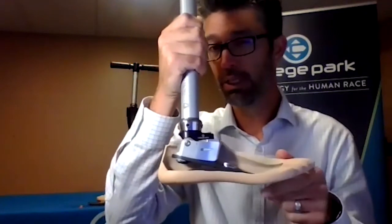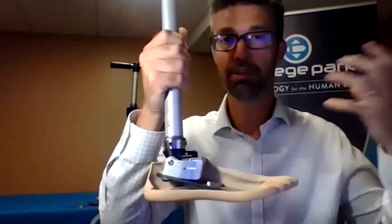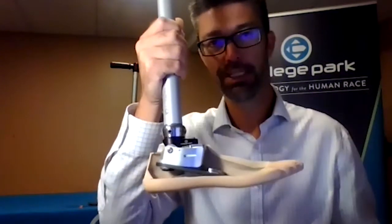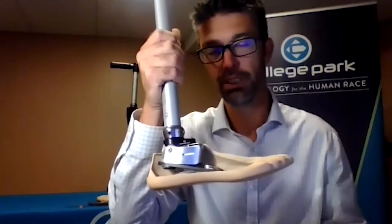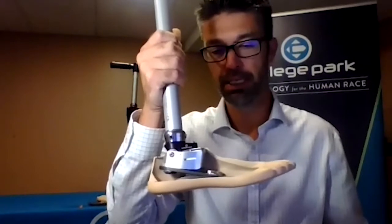The weight limit on the Odyssey K3 is down a little bit to 220 pounds, because we're anticipating a more aggressive, higher activity level — we need to make sure the hydraulics can stand up to that. So it is a little lower on the K3.